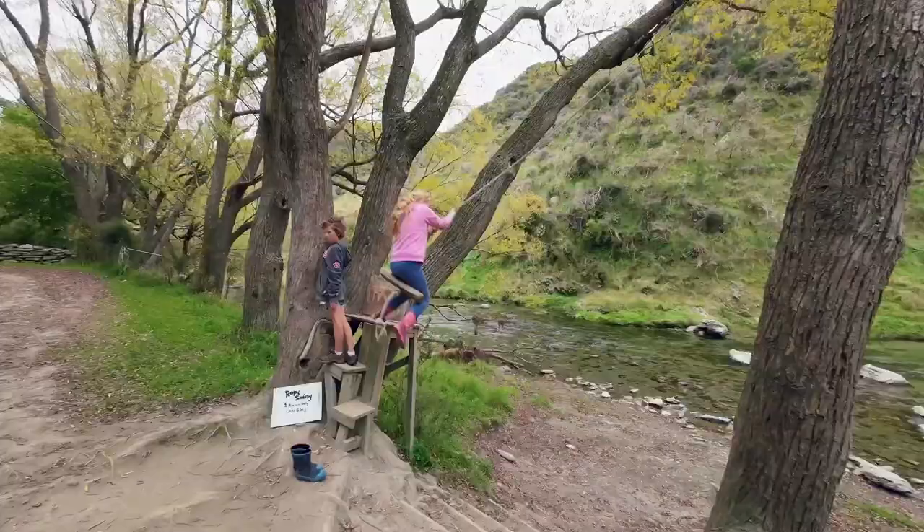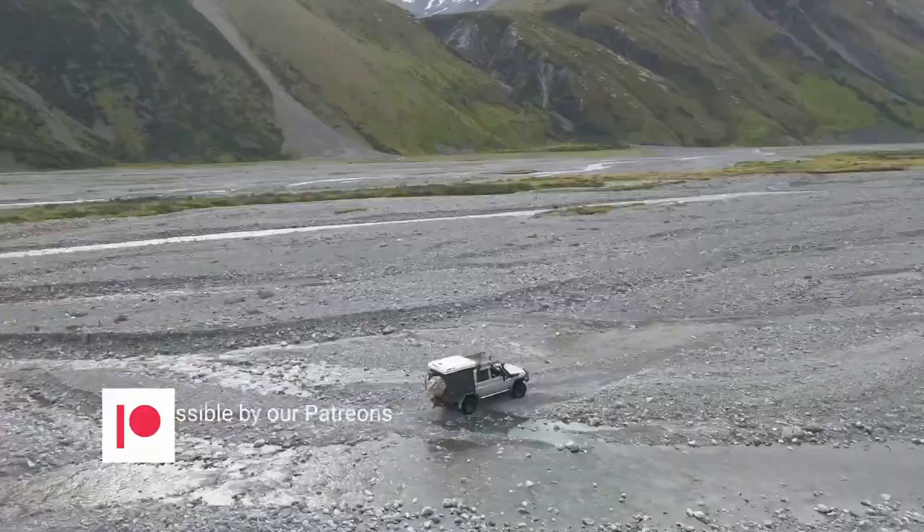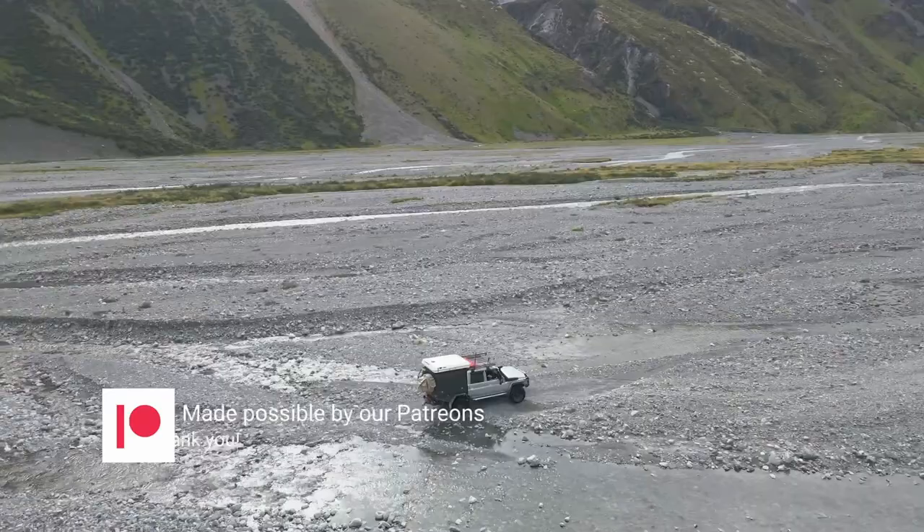Our final destination is Dancy's Pass Holiday Park where we spend the night. My name is Marcus Wyatt. Join me as I share my passion for four-wheel drives and traveling to the remotest parts of New Zealand. If you enjoy these videos please support me by buying me a coffee on Patreon. Join the ExploreTrap New Zealand team now!